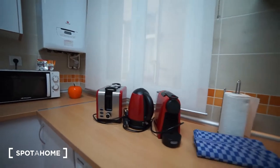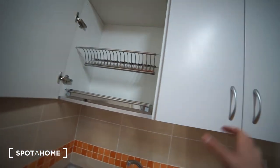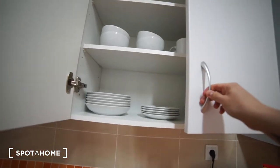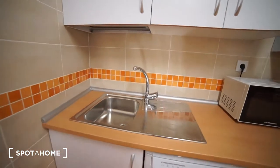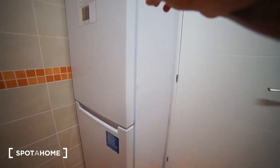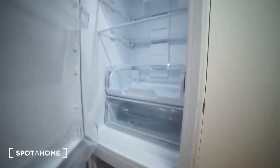We also have the basic things you'll need to cook: cups, mugs, and plates. The sink is right here. On this side we have the extractor, and then here we have the fridge — both a cooler and a freezer. The freezer is down here and the cooler is right here.